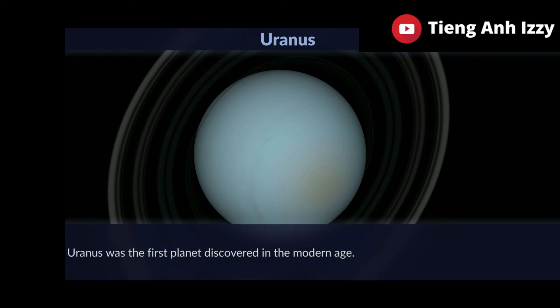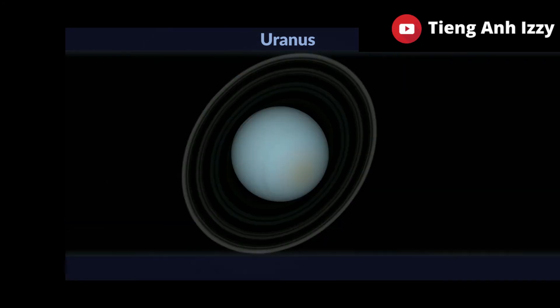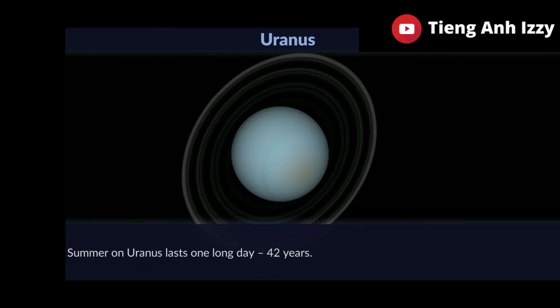Uranus was the first planet discovered in the modern age. Summer on Uranus lasts one long day — 42 years.